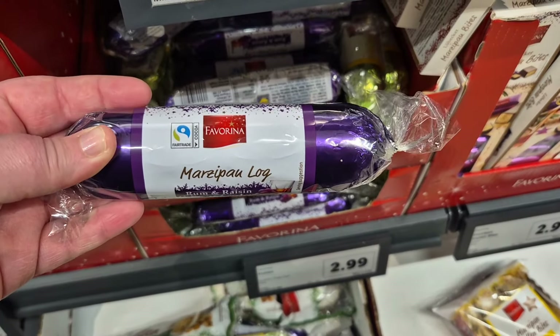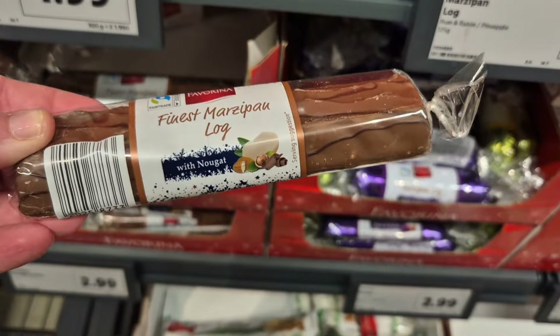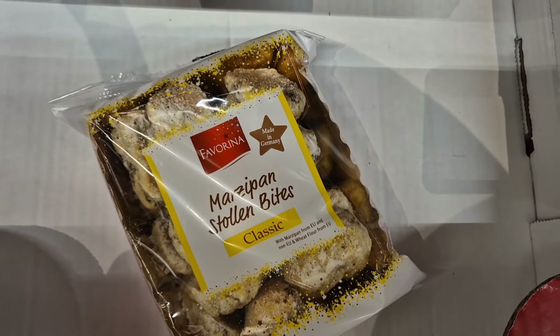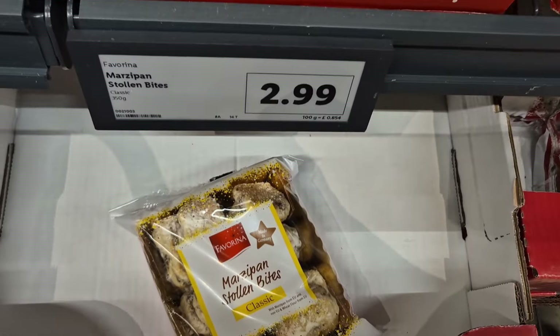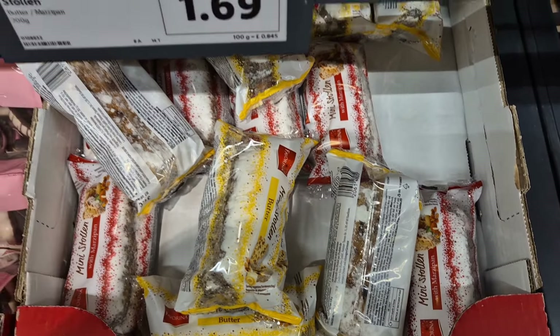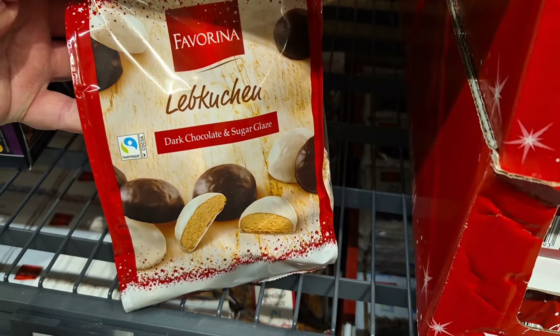They also have the marzipan chocolate rounds and the marzipan logs. The marzipan raisin log — I think my granddad would really like that, so I might get a couple for his stocking this year. They are £1.99. This is the year I'm trying stollen, so I need your recommendations — which one do I go for? There are a couple of different flavours at £1.69 and I'm definitely going to try it this year.